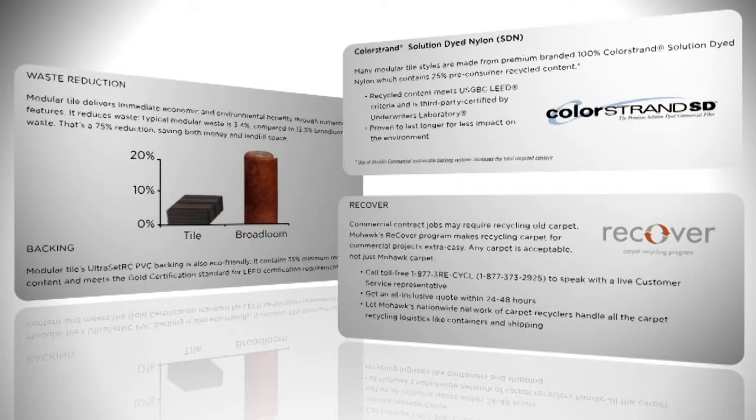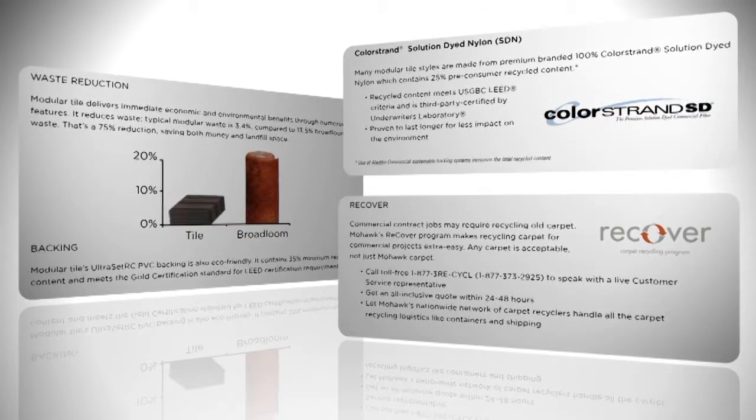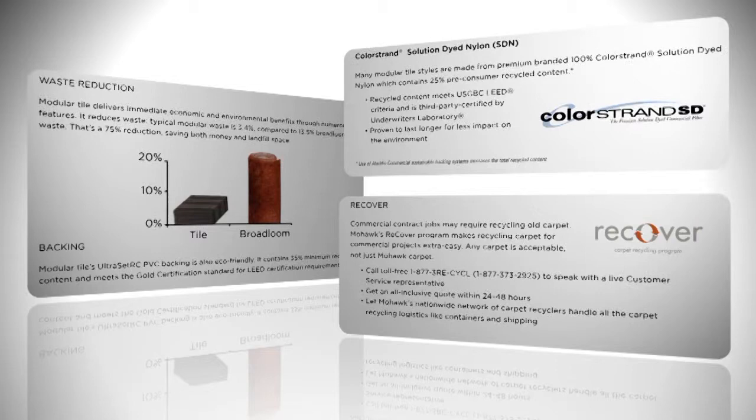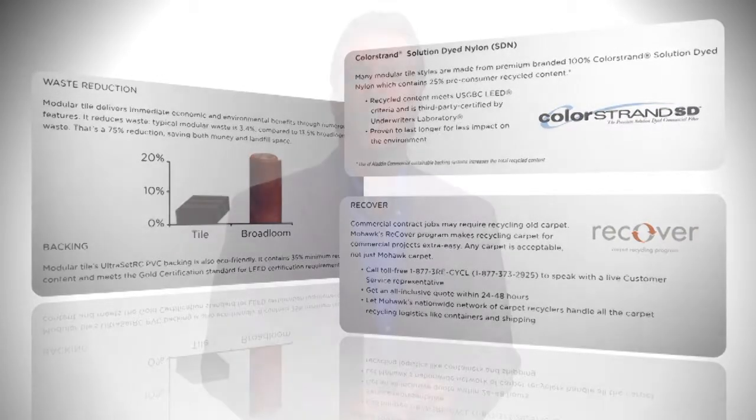The fourth advantage is the eco advantage. Ultraset RC backing contains 35% recycled content and our color strand solution dye nylon contains 25% recycled content. Our modular products meet the gold certification standard for LEED certification. Refer to your talk point sheets for further information and use these documents as leave-behind collateral. There is also less waste with modular compared to broad loom — broad loom waste averages about 13.5% and modular waste is only 3.4%, a 75% reduction.